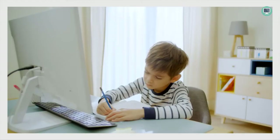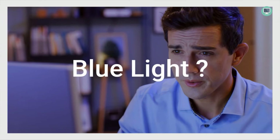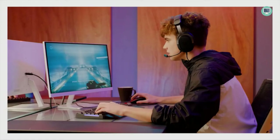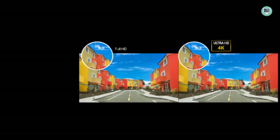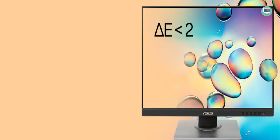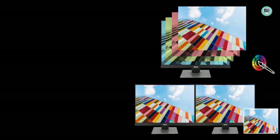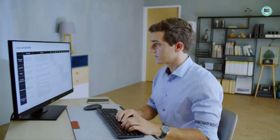Number three: ASUS ProArt Display PA279CV — 27-inch 4K HDR UHD LED backlit display with an IPS 178-degree wide viewing angle panel. It features 100% sRGB and 100% Rec. 709 wide color gamut coverage. The display is Calman verified and factory calibrated for excellent Delta E2 color accuracy. It has extensive connectivity including DisplayPort over USB-C with 65W power delivery, DisplayPort, HDMI, and USB 3.1 hub, plus Adaptive Sync technology supporting 40-68Hz to eliminate screen tearing.